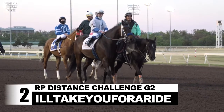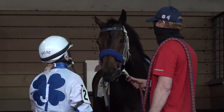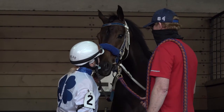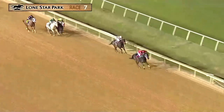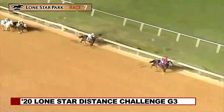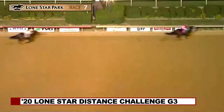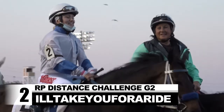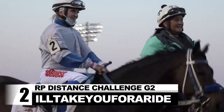Another qualifier to last year's Distance Championship is I'll Take You For A Ride. He gets a special greeting from regular rider Kelsey Purcell before this race. An accomplished 870 specialist, I'll Take You For A Ride drew off to a six-and-a-half-length score in the Grade III Lone Star Park Distance Challenge last fall. He's 5-2 here in his first start since running second in the Grade I Distance Championship October 24th.